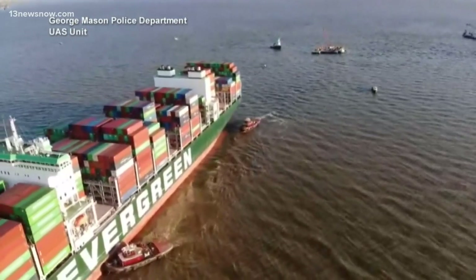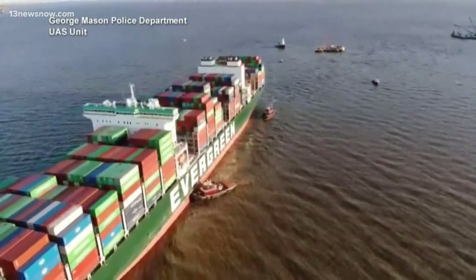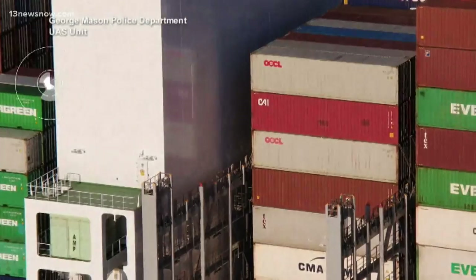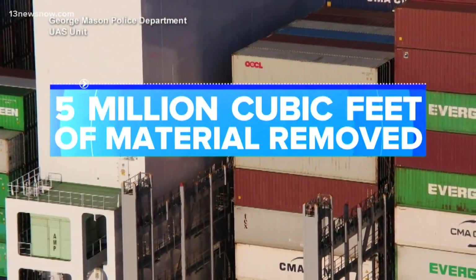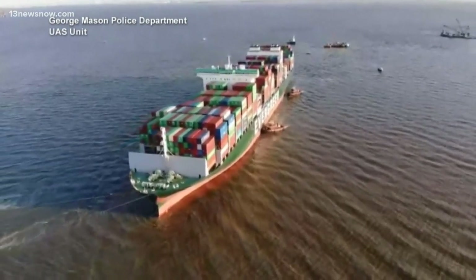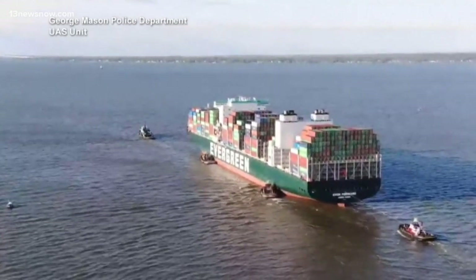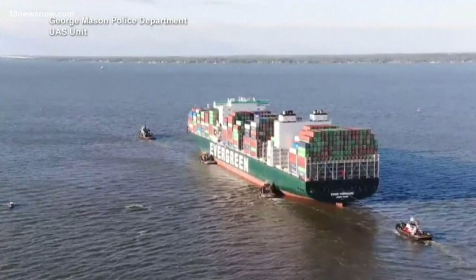The ship is one of the largest container ships — she is three football fields long. There's a lot of things that could have gone much worse. The 5 million cubic feet of material removed from the bay is now being used onshore to offset erosion. It's a really happy ending to the story — no one was hurt, there was no major spill and no major environmental disaster.